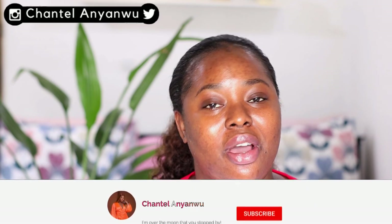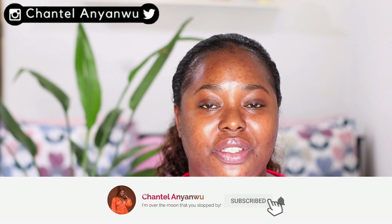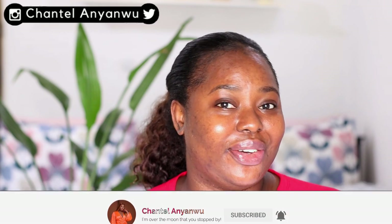Hey y'all, welcome back to my channel. My name is Chantelle. If you've just seen me for the first time, thank you for joining in today. If you like what you see, please subscribe and turn on your bell icon so you're notified each time I post new content.